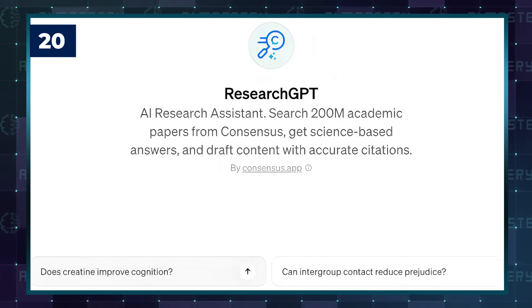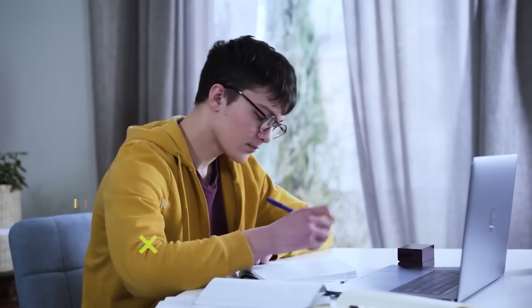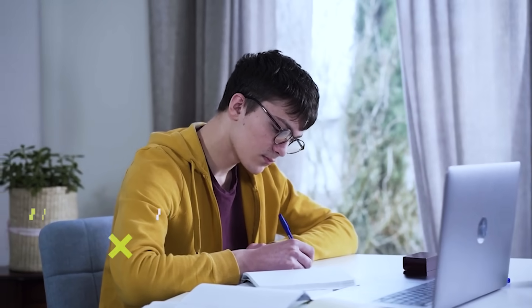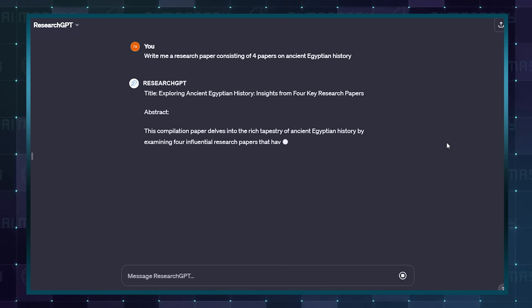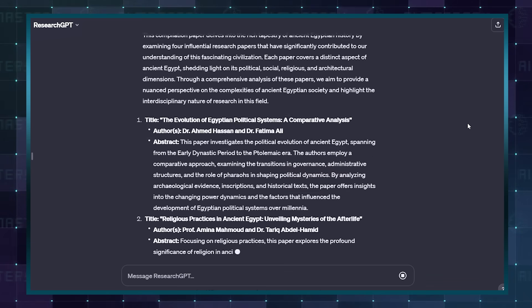The next GPT brings more than 200 million research papers to your fingertips. University students can save themselves from hours of work with this search engine. You can easily input the prompt for the paper you are trying to write, and it will pull up links to the best matching papers.